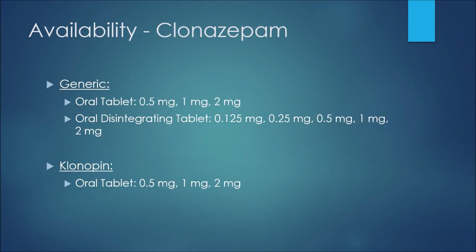For clonazepam, the generic oral tablet is available as 0.5, 1, and 2 milligrams, and the oral disintegrating tablet is available as 0.125, 0.25, 0.5, 1, and 2 milligrams. For the brand name Klonopin, the oral tablet is available as 0.5, 1, or 2 milligrams.